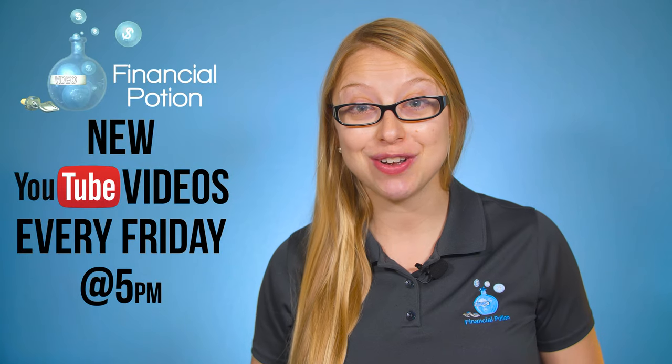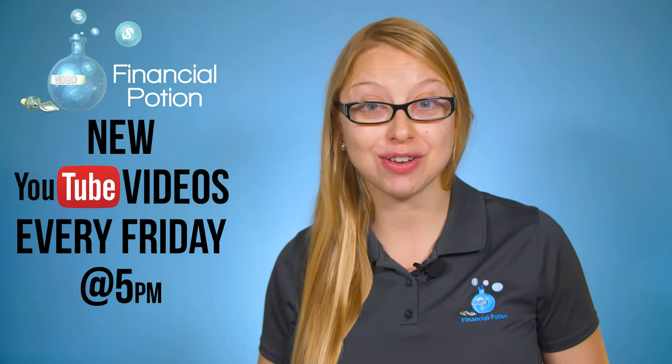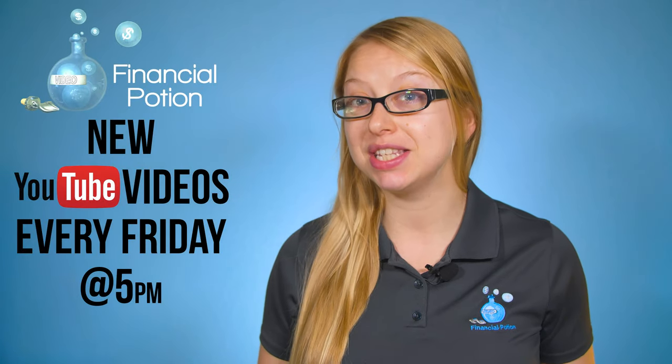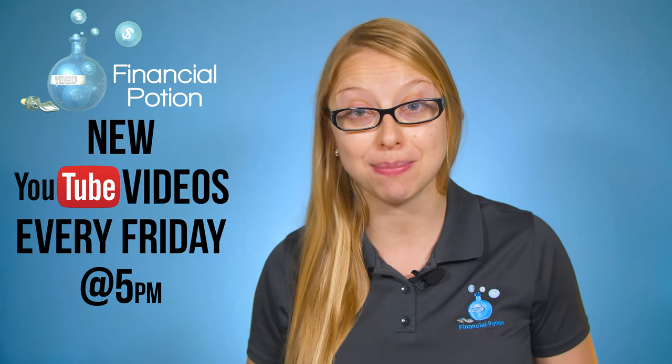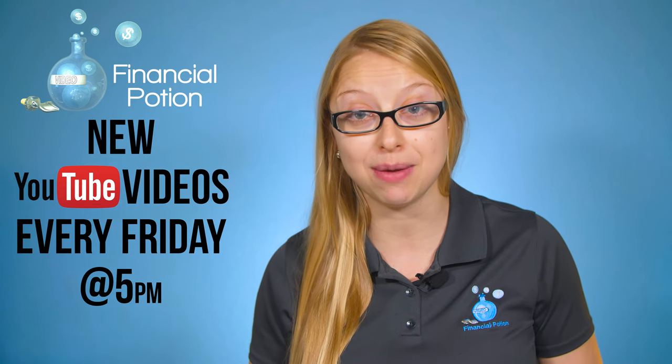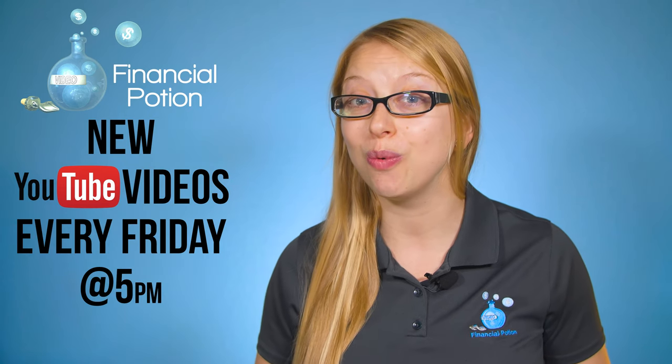Google Spring Cleaning decided to get rid of the Google URL shortener. Hi, Taylor here at Financial Potion where video is your financial potion. To never miss out on a video please make sure you're subscribed to our channel and click on the bell to get notified when a new video is uploaded. Of course if you want one-to-one training please click above and connect with us on our Patreon page.